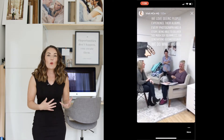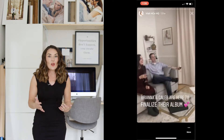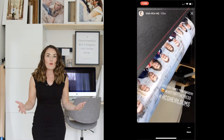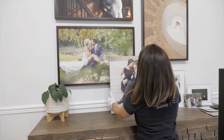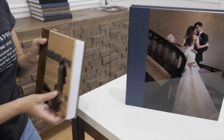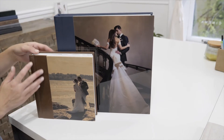When selecting what to order for your sample products, make sure you go big because you will sell what you show. When you're able to showcase how well a 40x60 portrait fills out a wall, anything smaller won't seem adequate. Same thing goes for an album — once they experience how amazing a giant 12x12 album looks and feels, the smaller, thinner album won't be as appealing.